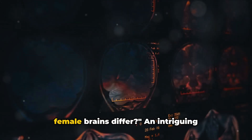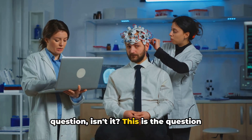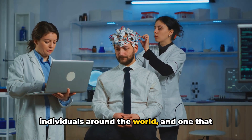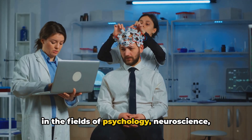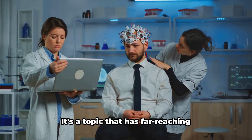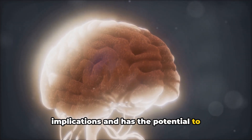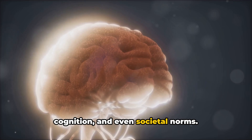Have you ever wondered how male and female brains differ? An intriguing question, isn't it? This is the question that has piqued the interest of countless individuals around the world, and one that has spurred numerous studies and research in the fields of psychology, neuroscience and gender studies. It's a topic that has far-reaching implications and has the potential to shape our understanding of human behaviour, cognition and even societal norms.